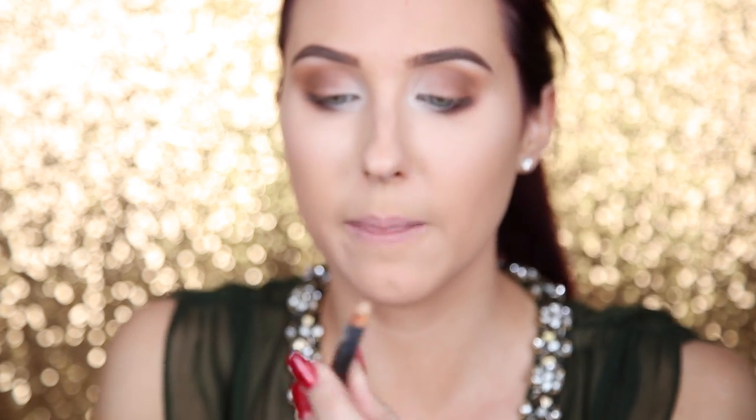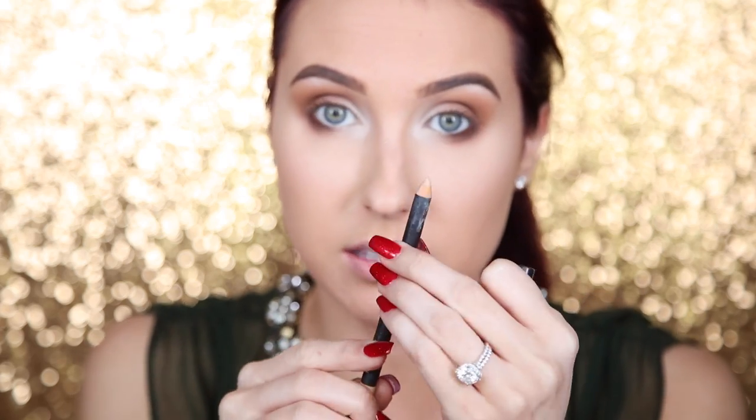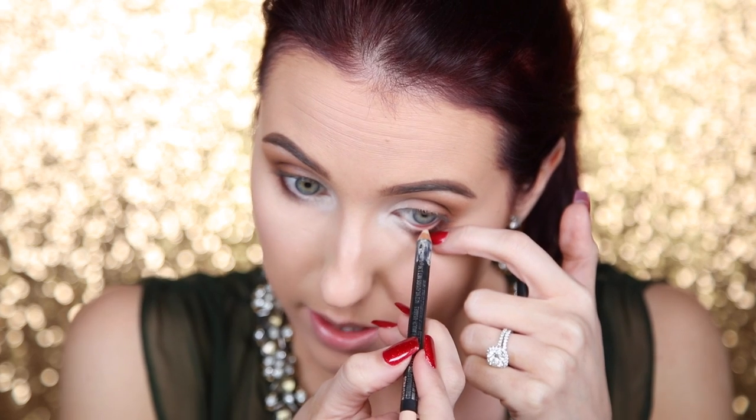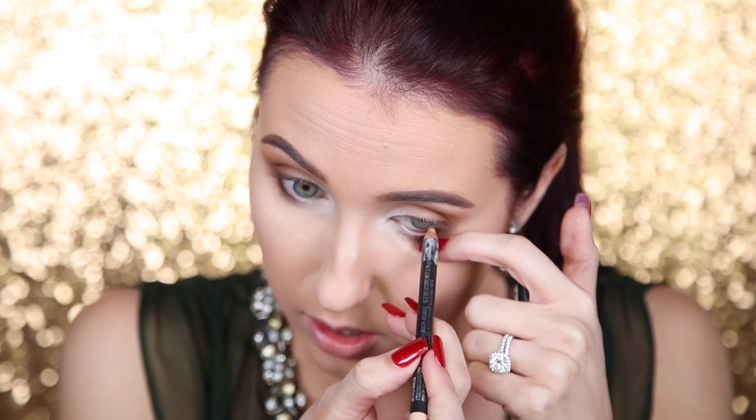I'm using the matte chromographic pencil in shade NC15/NW20 — any cream eyeliner pencil will work. I just don't want brown shadow in the waterline; I want it to be nice and wide-eyed. Next step is going to be applying lashes, though this is totally your call. You do not need to apply lashes for this look — you could just do mascara and totally get away with it.